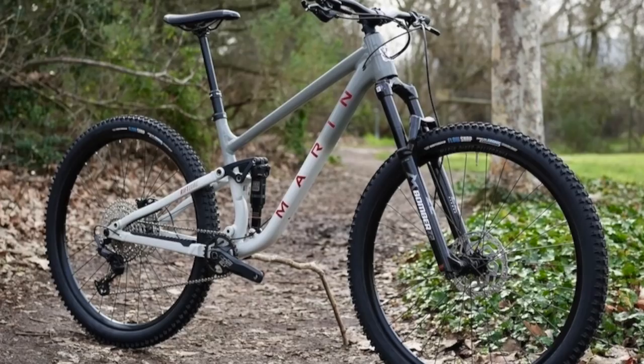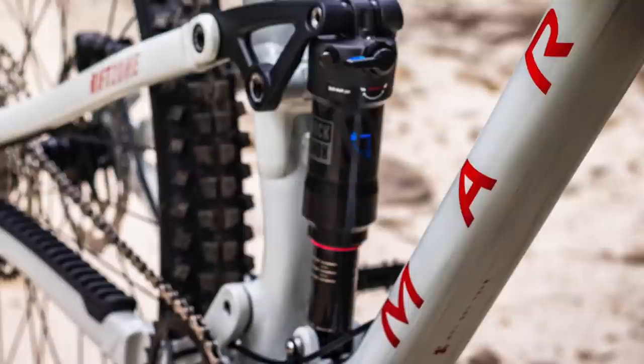All new this year with a longer reach and a little bit more squish, the Marin Rift Zone 2 looks really sweet and ready to take on anything. The Rift Zone is a dual 29er 130mm travel trail bike with a 140mm Marzocchi Bomber Z2 fork and RockShox Deluxe Select RT rear shock. Again with that mismatched suspension — what's going on here?